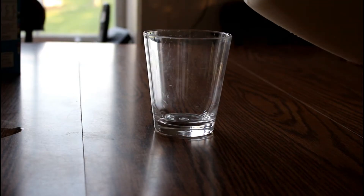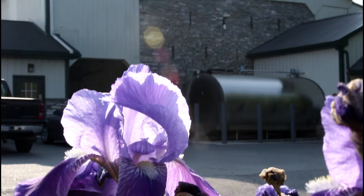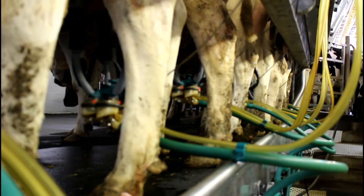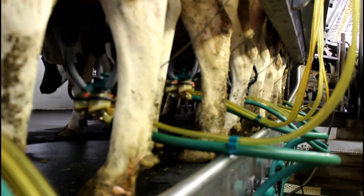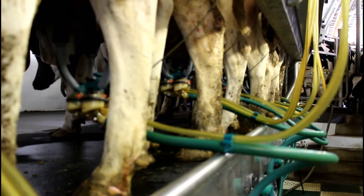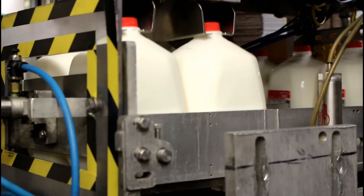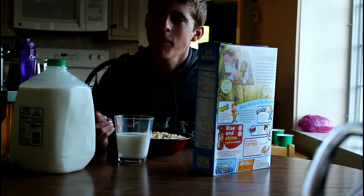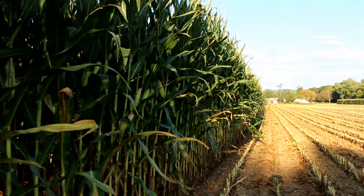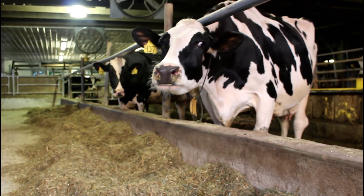And there you have it — the journey of milk. Now that you know everything that goes into a glass of milk, remember all of the hard work and effort that went into it. Make sure you thank your local dairy farmer for what they do to ensure that the milk you drink is the highest quality they can offer. The future of milk depends on you, the new generation, to spread the word about milk and share your newfound knowledge with the world. So go make a difference — even the cows are relying on you.